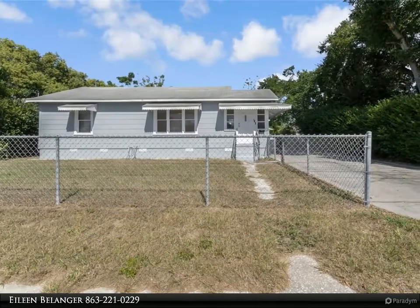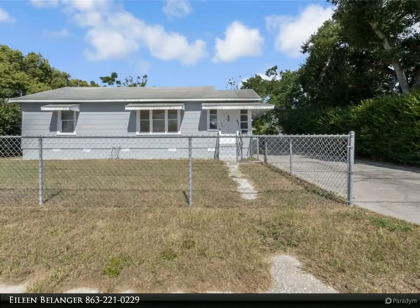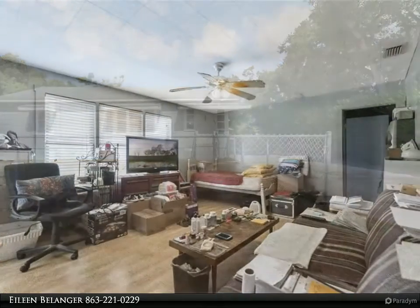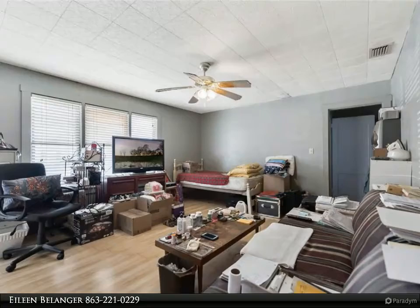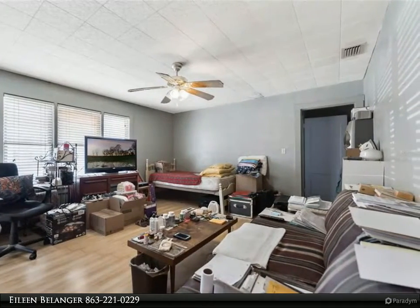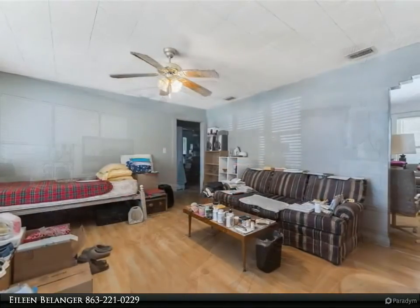This Century 21 At Your Service Realty property video is presented by Eileen Bellinger. Charming two-bedroom, one-bath home located in the heart of Winter Haven. This home offers loads of potential. The living room features wood laminate flooring and three large front windows.